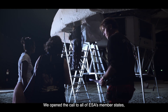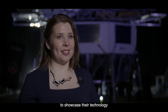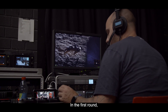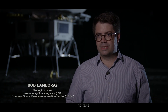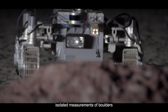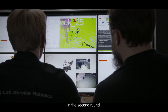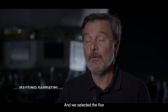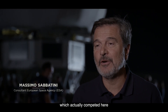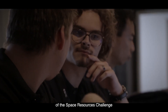We opened the call to all of ESA's member states, which allowed participants from all over Europe including Canada to showcase their technology. In the first round we asked them to navigate around obstacles and take isolated measurements of boulders. In the second round it was a much broader perspective we wanted to address, and we selected the five teams which competed here in Luxembourg for the final phase of the Space Resources Challenge.